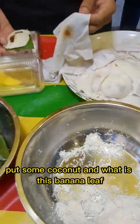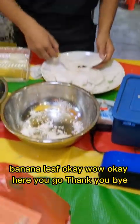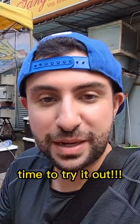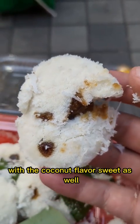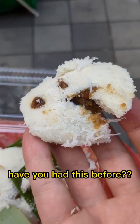Put some coconut. And what is this — banana leaf? Banana leaf, okay. Here you go. Terima kasih. Time to try it out. This is soft, warm, gooey, with the coconut flavor. Sweet as well. If you ever come to Malaysia, give it a try. Have you had this before?